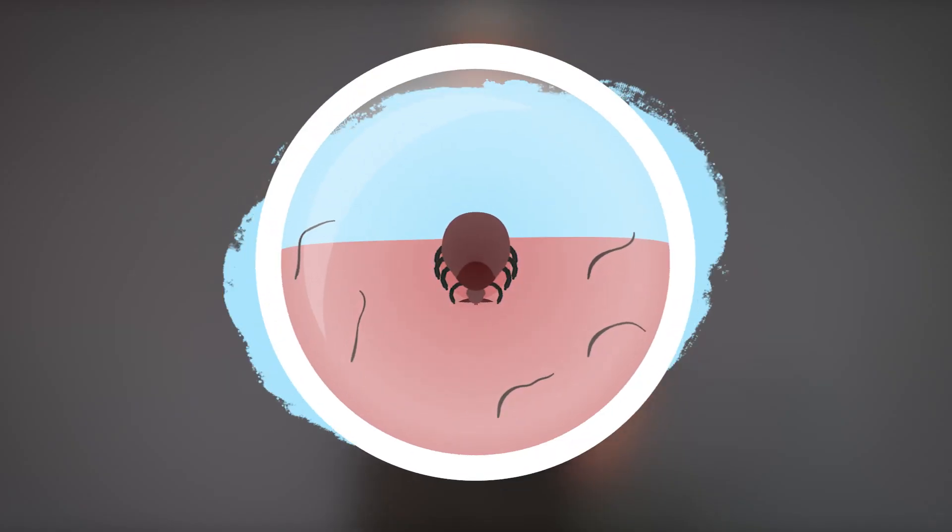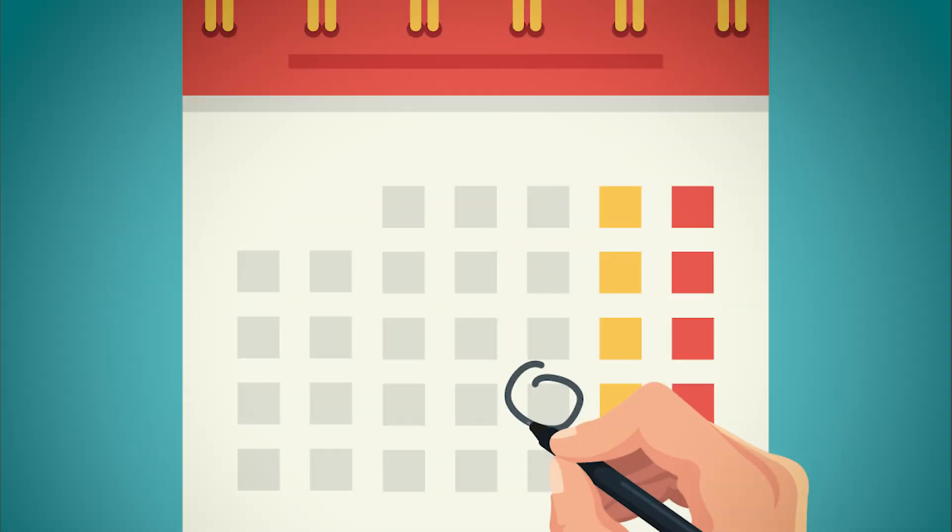Take tweezers, grab the tick as close to the skin as possible, and slowly pull it out. Clean and disinfect the bite area. Note the date of the bite — Lyme disease transmission takes about a day or two.